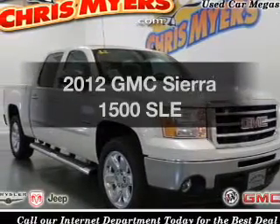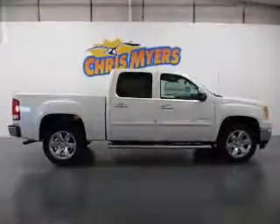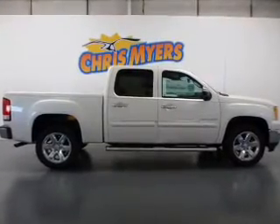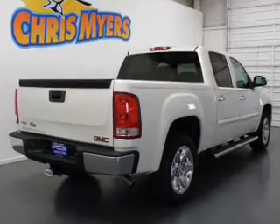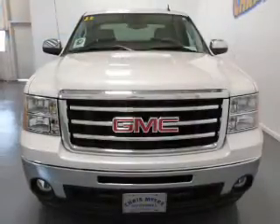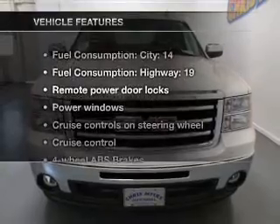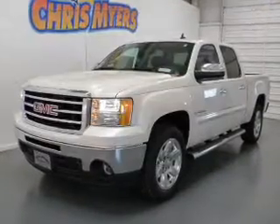Get noticed in this 2012 GMC Sierra 1500. This is the set of wheels you've been looking for. With a powerful 8-cylinder engine connected to a smooth shifting automatic transmission, you will appreciate the safety feature of anti-lock brakes. With these notable features, you won't want to miss out on the opportunity to own this amazing ride.